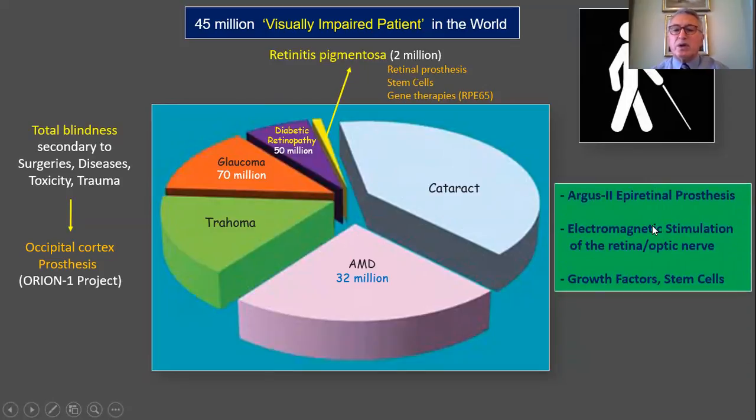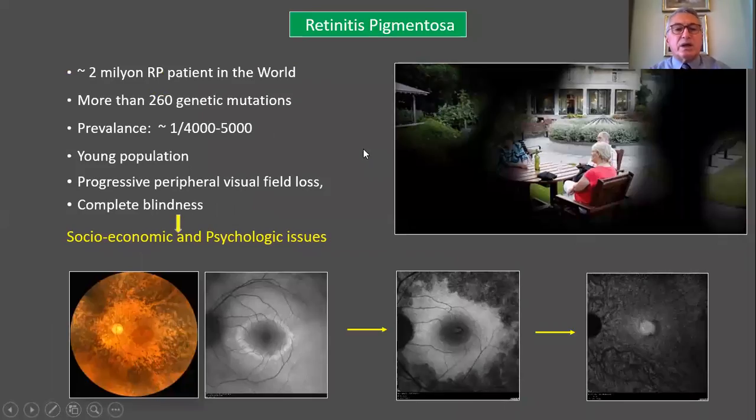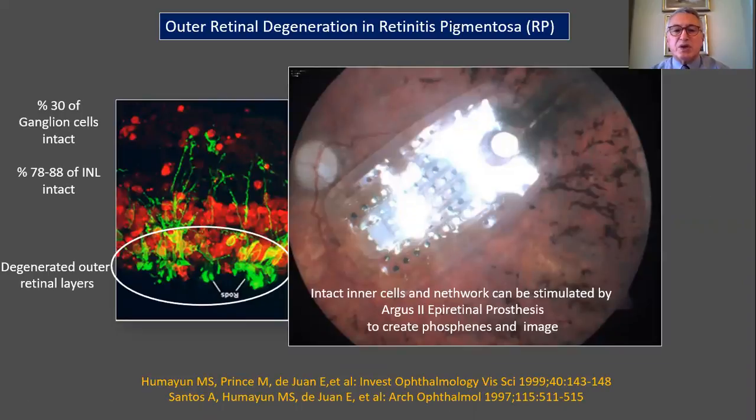We have been working on Argus II personal prosthesis, electromagnetic stimulation of the retina, optic nerve growth factors, and stem cells. As seen on these slides, there are many congenital chorio-retinal dystrophies due to complex genetic mutations. There are two million retinitis pigmentosa patients in the world, most of whom are young. RP causes progressive peripheral visual field loss and eventually complete blindness, producing significant socioeconomic and psychological issues.